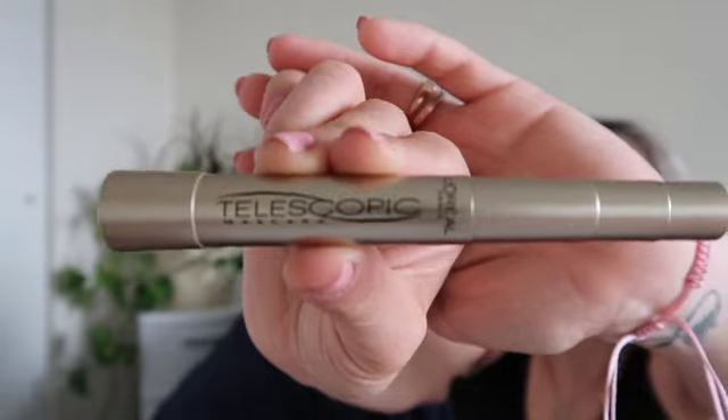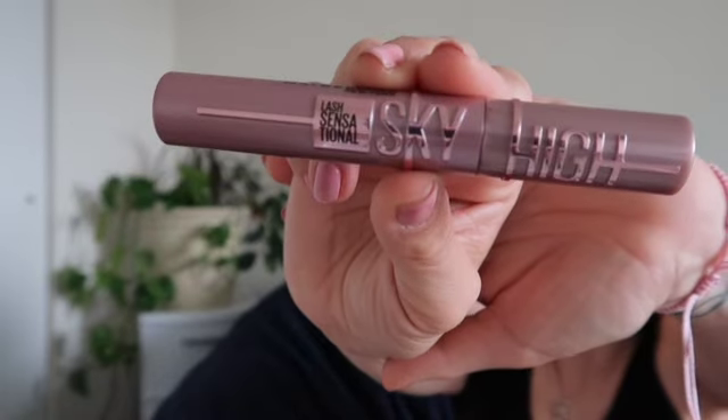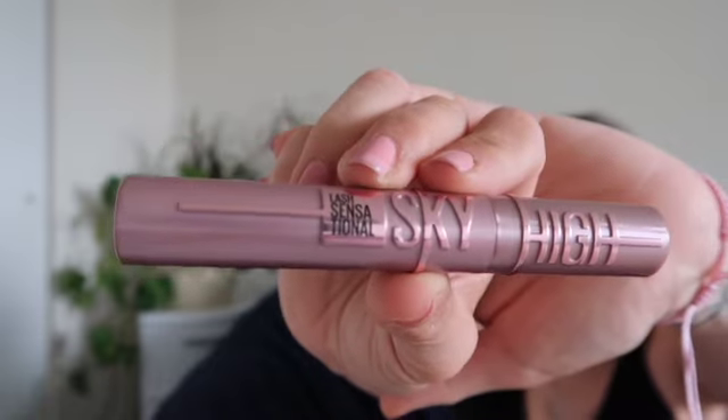Now let's go into makeup. I've been loving two mascaras this month. Currently I'm wearing the L'Oreal Telescopic — the original gold one in black. I just do four stamps and then brush it out with a disposable spoolie.